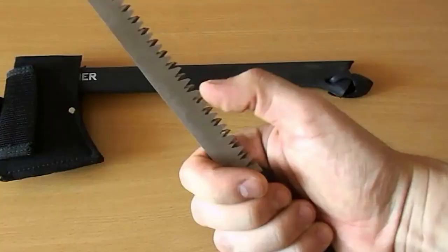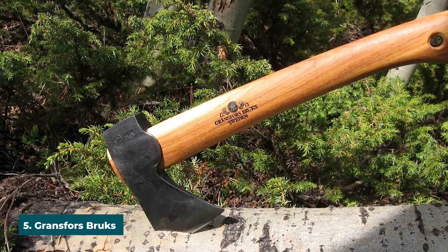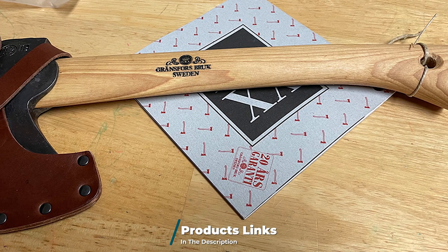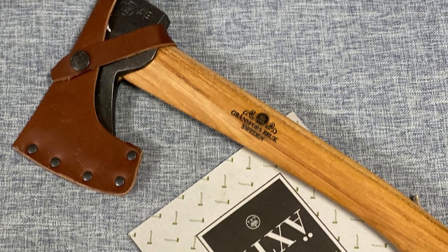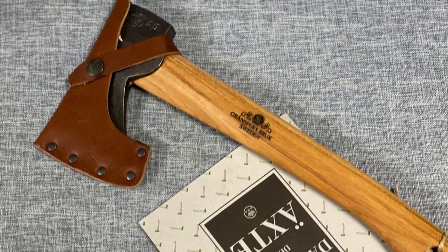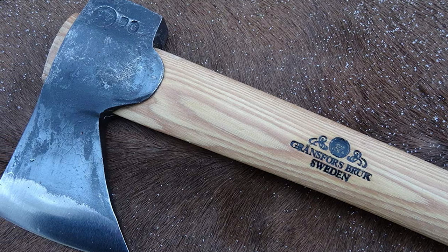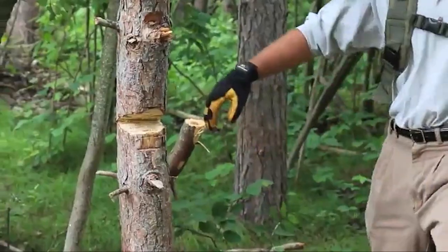The number five position is held by the Gransfors Bruks Wildlife Hatchet. What makes the GB Wildlife Hatchet a good hatchet? For one thing it looks easy on the eye. Beyond that, it features a 13.5-inch handle made from hardy hickory wood, a three-inch bit, and a one-pound head — all encased in a durable leather sheath. It's backed by a generous 20-year guarantee, which alludes to the fact that this is one long-lasting tool. Sure, it's pricier than other models, but this camping hatchet is well made and versatile enough to handle small and big tasks around camp.